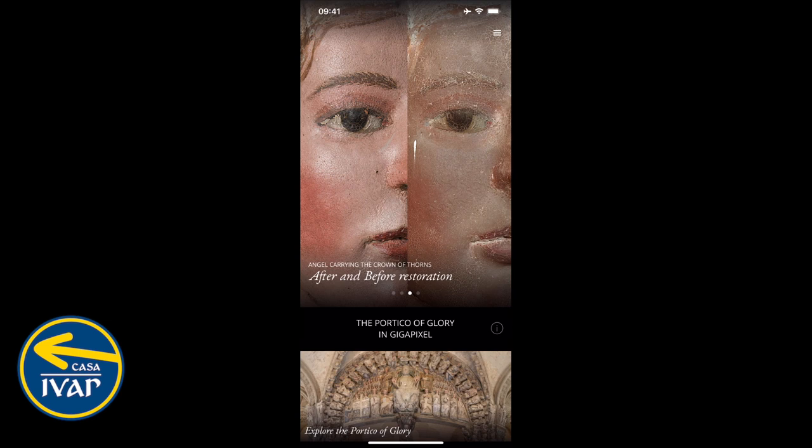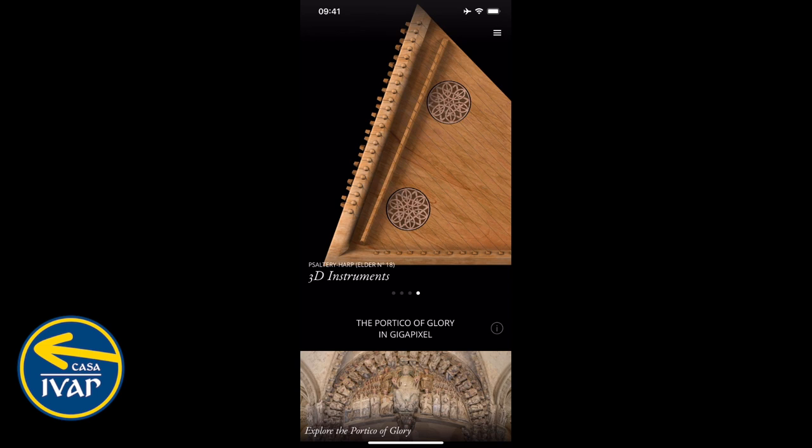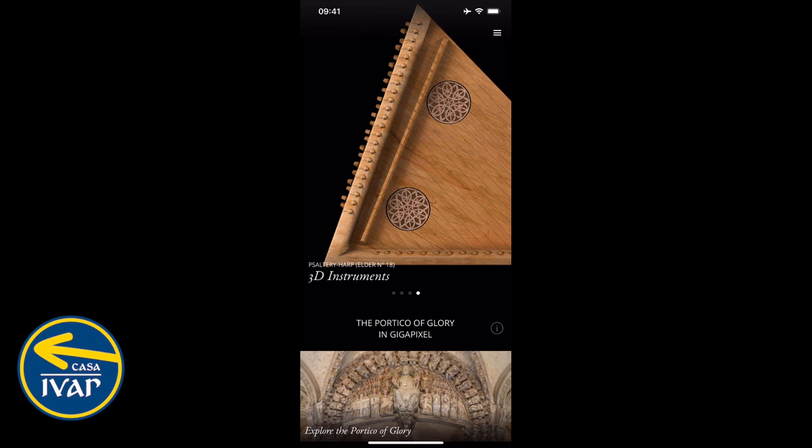Now of course in these days of COVID and virus, you can't probably come visit, which means it's a good alternative to have a look at this application that they've created. It is available for iOS devices and Android devices, and it has photos, it has audio guides, it has interactive sections.